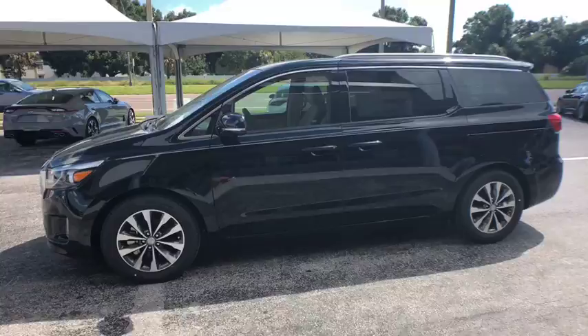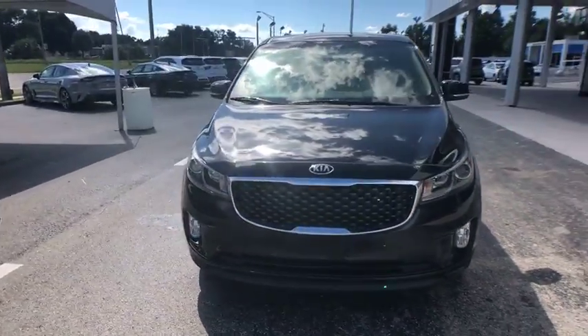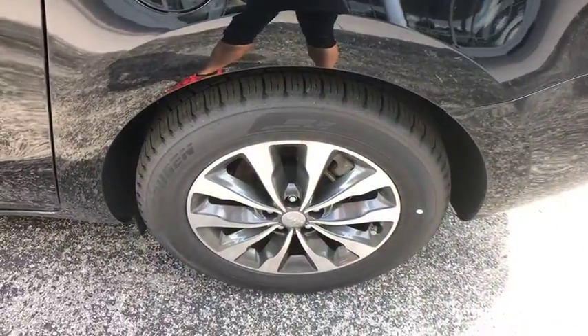Here are some of this vehicle's great options: power liftgate, traction control, power passenger seat, navigation system, dual airbags, leather-wrapped steering wheel, power steering, alloy wheels, four-wheel disc brakes, center armrest, eight speakers.